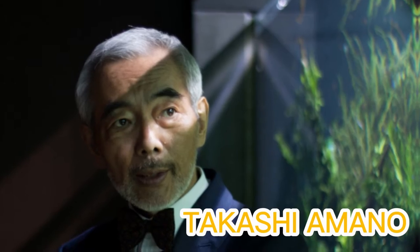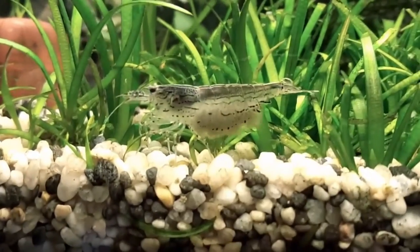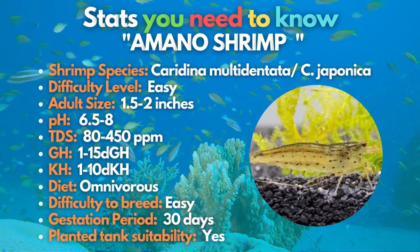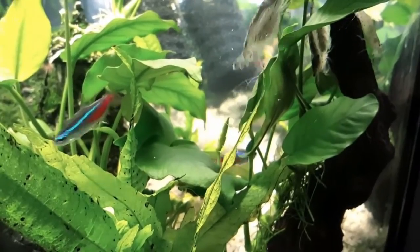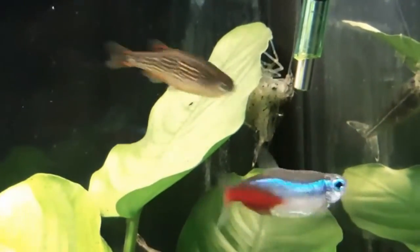Meet Takashi Amano, who introduced this beautiful species to the hobby in the 1980s. He popularized the Amano shrimp because of its unusual habit of eating black brush algae and its propensity to breed with only other members of the same species. While they might not have the same bright colors as some of the other Caridina species, the natural look they possess is excellent for nature aquariums.